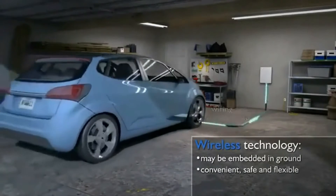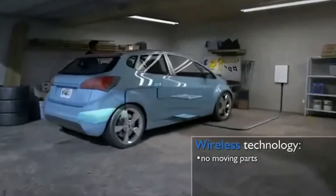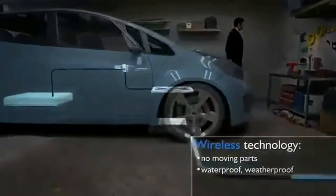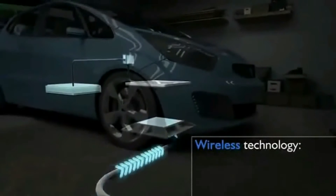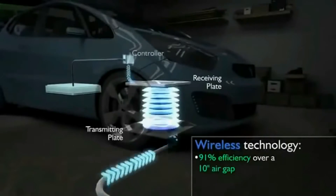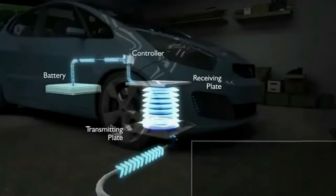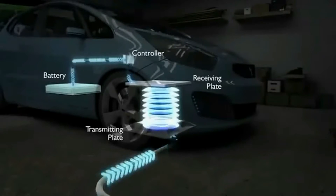For stationary applications like charging plug-in electric vehicles at home, Oak Ridge National Laboratory's innovative wireless power transfer technology adds a convenience factor compared to actually plugging in, which means the vehicle will have a full charge every morning. Electric vehicle charging must be safe, compact, and efficient in order to be convenient for customers.